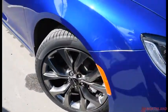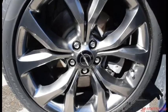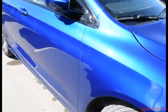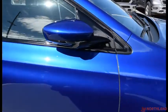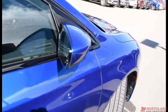Coming around the side we do have 19 inch rims here with Pirelli brand tires — they look fantastic and they stand out very nicely on the blue. We do also have heated exterior mirrors which fold in and out as well.